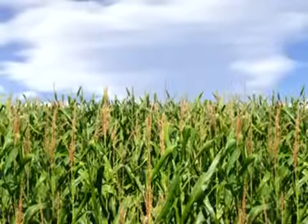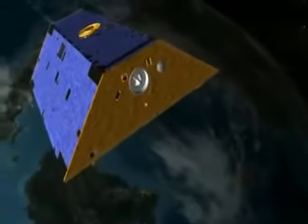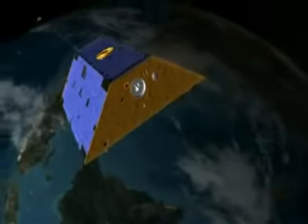How do you study what you can't see? The unlikely answer: go to space. A pair of satellites called GRACE is on a special mission — carefully mapping delicate variations in the Earth's gravity.